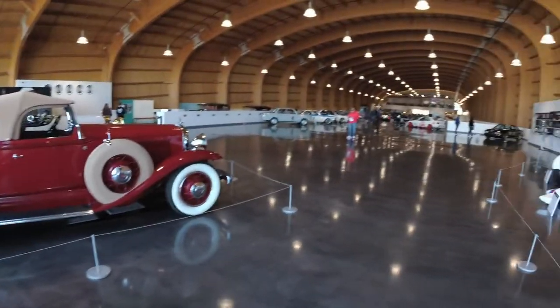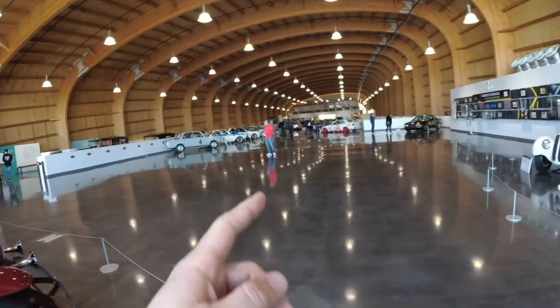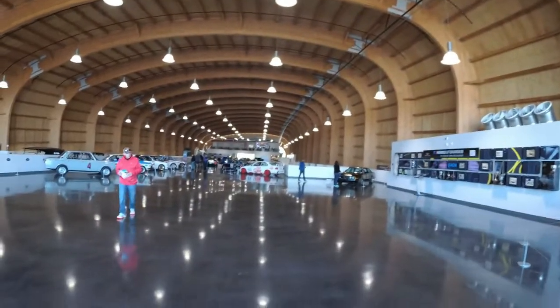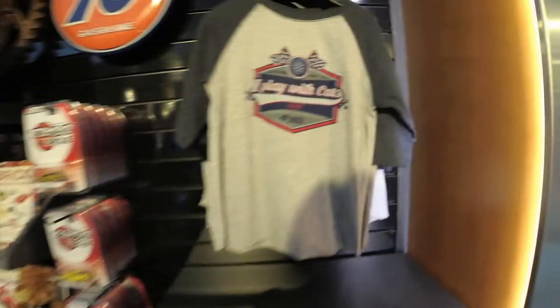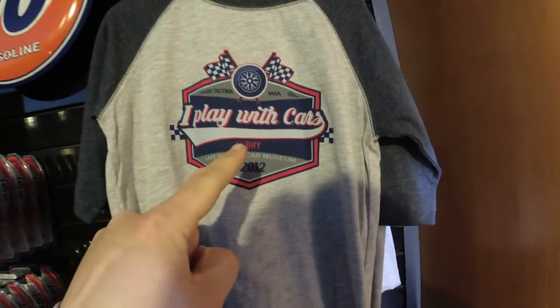And a really awesome museum. So again, if you get the chance — America's Car Museum by LeMay, here in Tacoma, right next to the Tacoma Dome. Can't miss the building. It is Plays with Cars approved. We made it to the gift shop and I found this — 'I Play with Cars.' They need this in adult sizes for me!